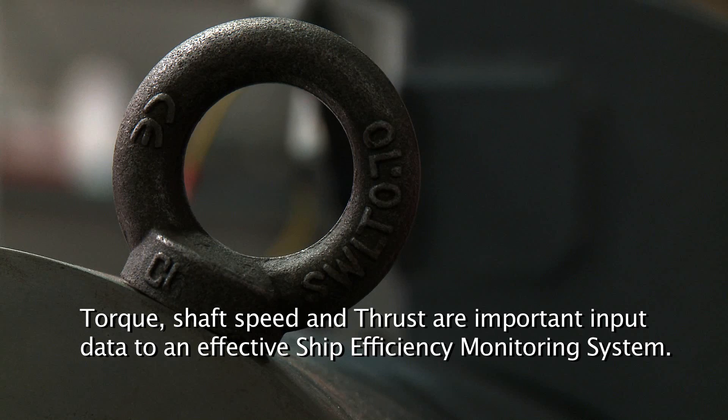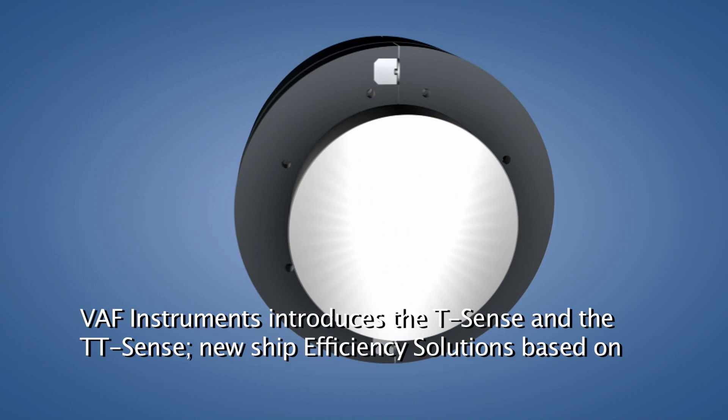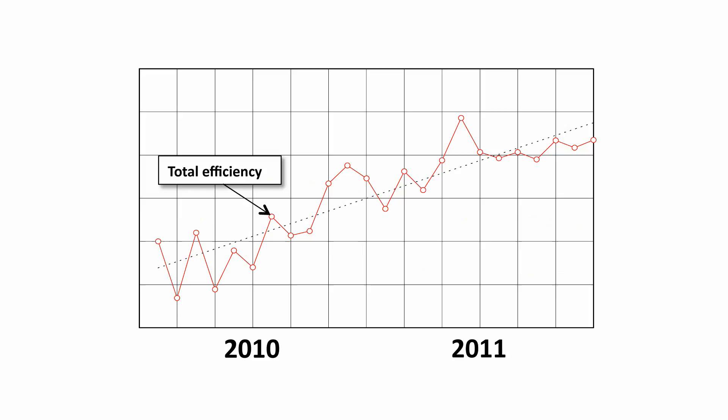Torque, shaft speed and thrust are important input data to an effective ship efficiency monitoring system. VARF Instruments introduces the T-Sense and the TT-Sense, new ship efficiency solutions based on extremely accurate optical sensor technology for saving up to 5% on fuel costs.